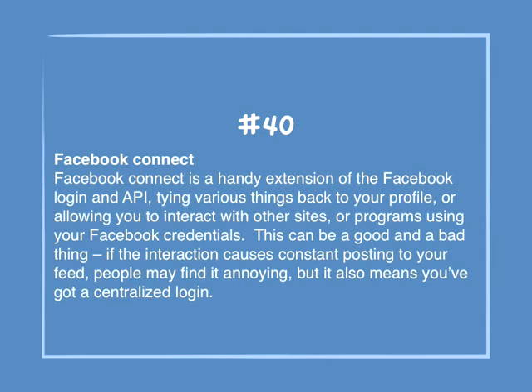Number 40: Facebook Connect. Facebook Connect is a handy extension of the Facebook login and API, tying various things back to your profile or allowing you to interact with other sites or programs using your Facebook credentials. This can be a good and bad thing — if interaction causes constant posting to your feed, people may find it annoying, but it also means you've got a centralized login.